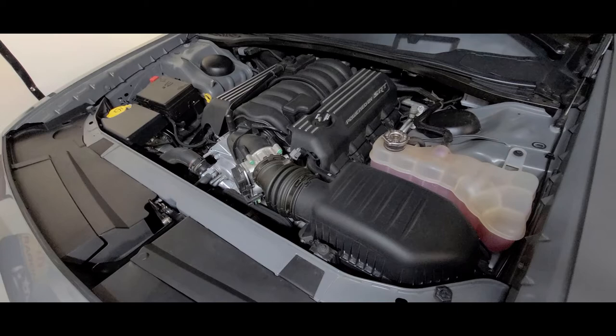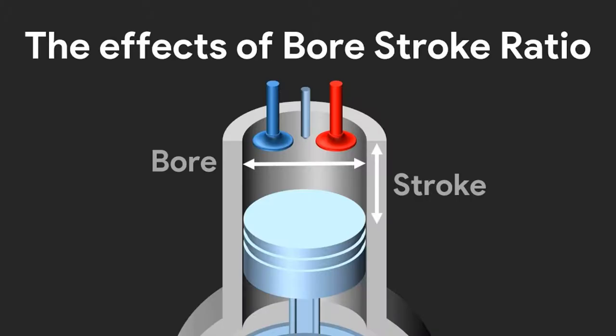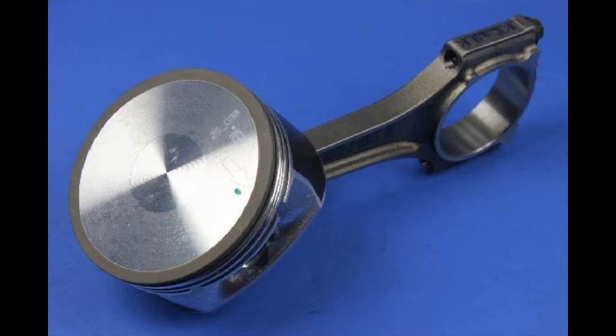To determine engine displacement, the number of cylinders and the size of the bore and stroke must be known. The bore and stroke of the Dodge 6.4 liter engine is 4.09 inches bore and 3.72 inches stroke, making the bore and stroke nearly 1-to-1. The 6.4 liter SRT engine has a compression ratio of 10.9 to 1, which is significantly higher than the 3.6 or 5.7 liter Hemi engines.